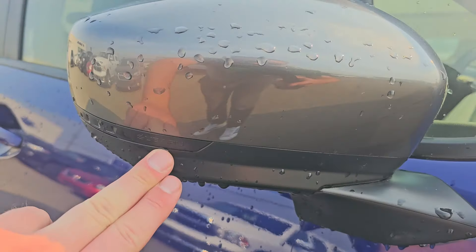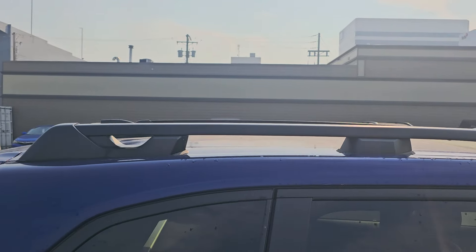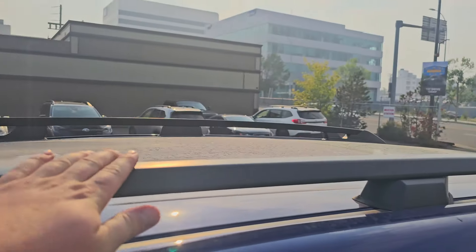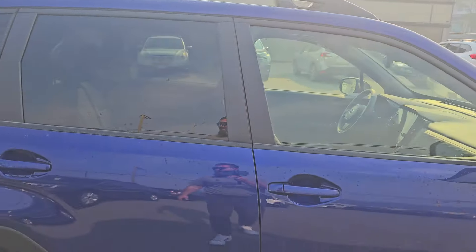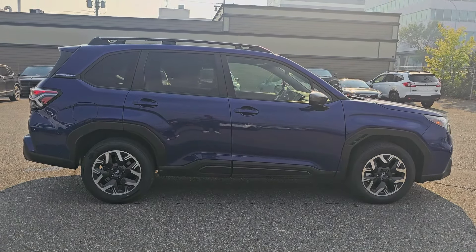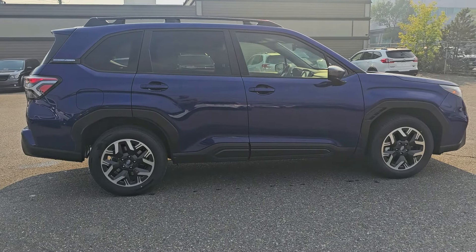We've got gray painted mirror caps — no integrated turn signals, but it does say Subaru there. We have roof rails with integrated tie-downs front and rear, so when you add crossbars, these are designed as tie-downs so a rope or strap can't slip. Looking at the side profile, it's that square boxy profile that all Forester lovers know and love — they kept that design language.